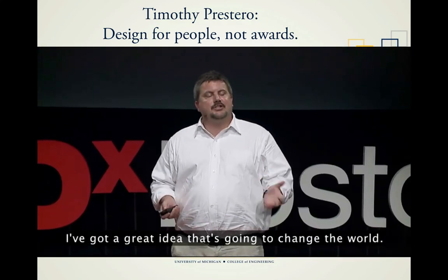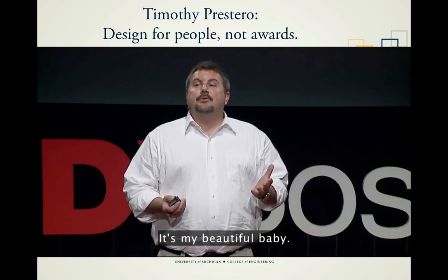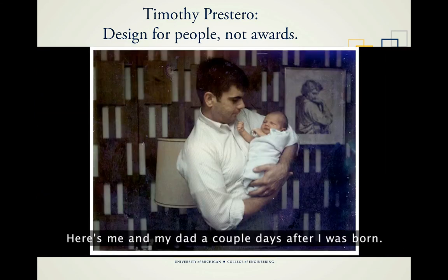I've got a great idea. It's going to change the world. It's fantastic. It's going to blow your mind. It's my beautiful baby. Everybody loves a beautiful baby. I was a beautiful baby. Here's me and my dad a couple days after I was born.